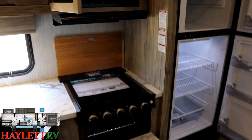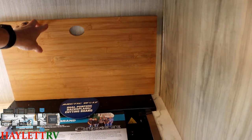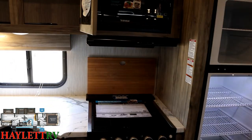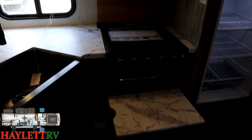Another neat thing here — the first time I saw it was in the Wolf Pack toy haulers — is this dual-purpose cutting board backsplash. See how easy it goes up and down? I love simple, smart, inexpensive dual-function things like that.